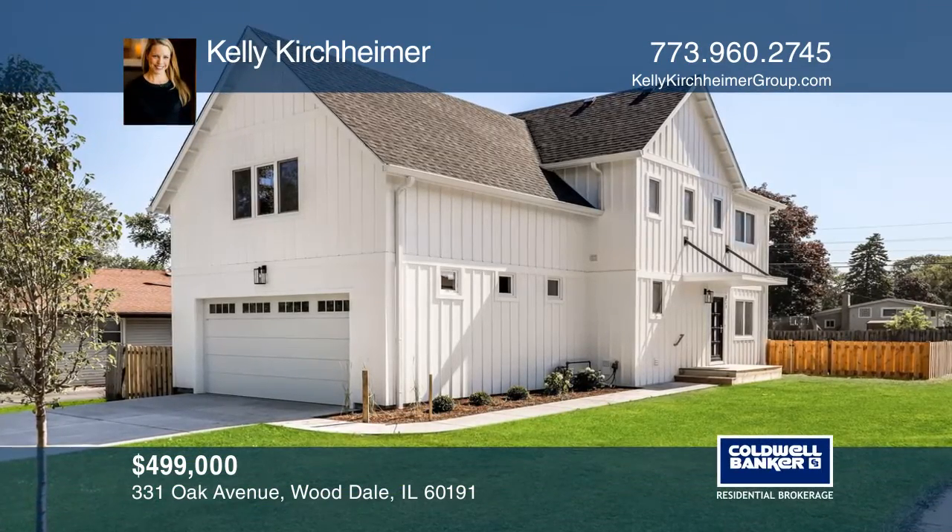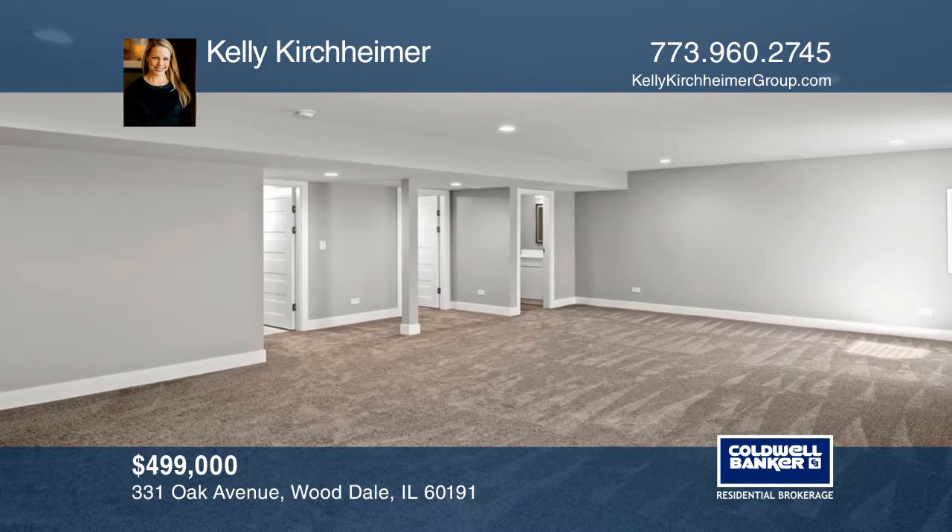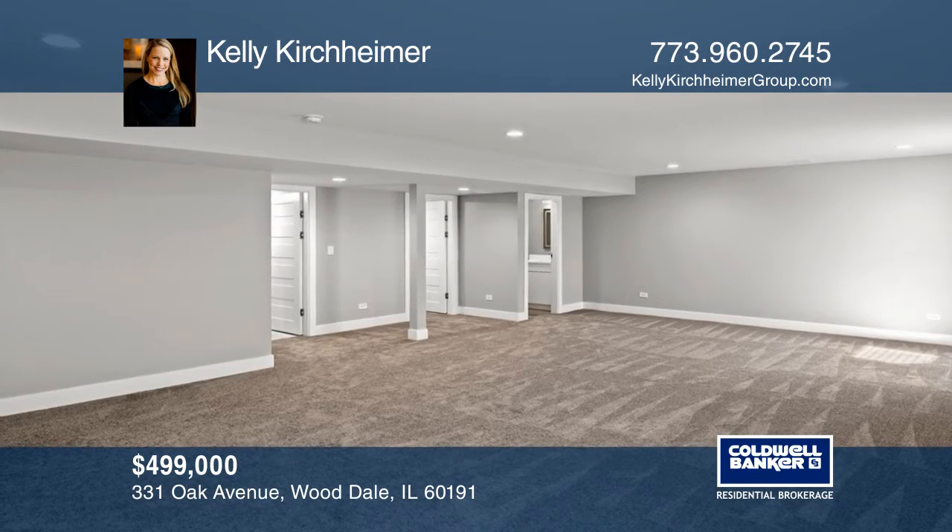This beautiful new construction features four bedrooms and four full and one-half bathrooms, a two-car attached garage and a finished basement.